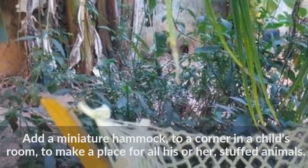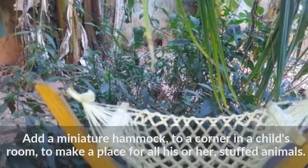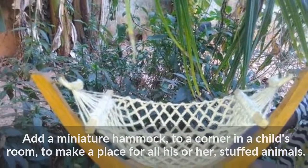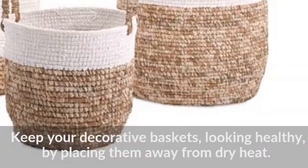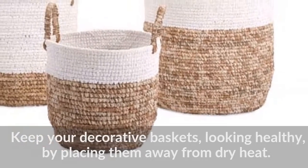Add a miniature hammock to a corner in a child's room to make a place for all his or her stuffed animals. Keep your decorative baskets looking healthy by placing them away from dry heat.